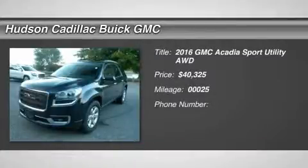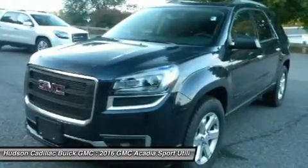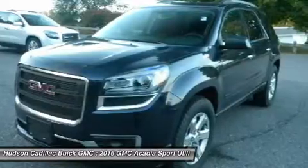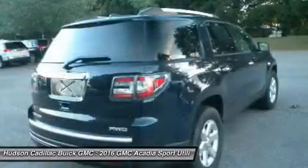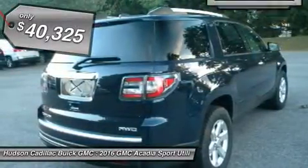2016 Acadia. The GMC Acadia has great capability coupled with exceptional safety, offering better highway fuel economy than any other eight passenger SUV, advanced technology and thoughtful ergonomics. The Acadia is a premium utility that rejects compromise and is priced below $45,000.